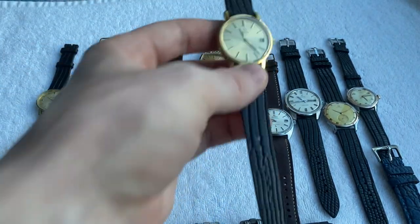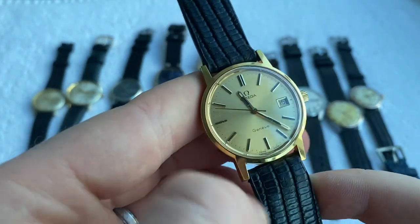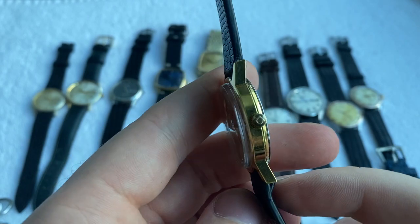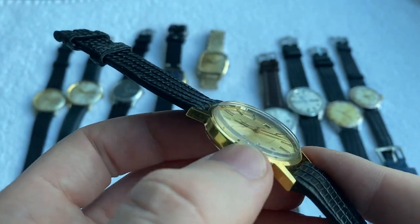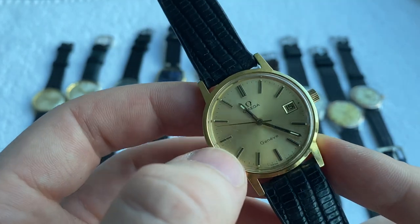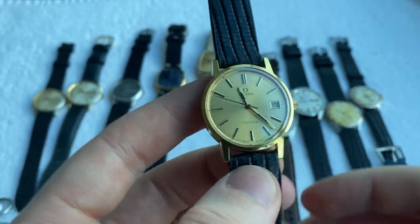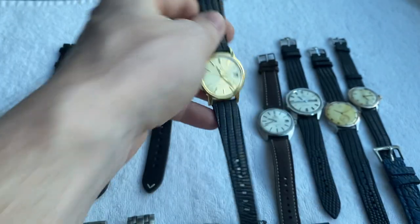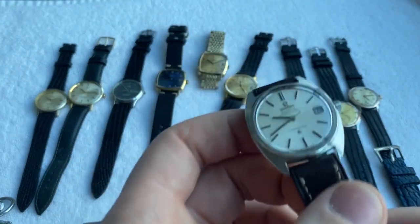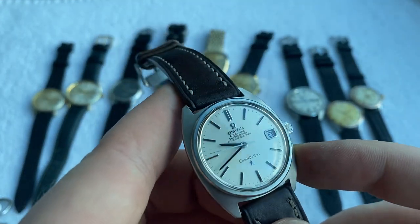Up next, another very crisp Omega Geneve with champagne sunburst dial, all original, original crown and crystal. The crystal does have some grazing from age — hairline marks in the crystal — but still looks super crisp and beautiful.